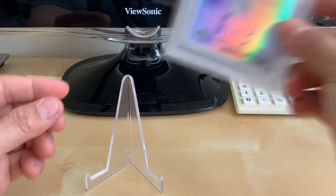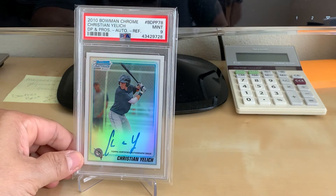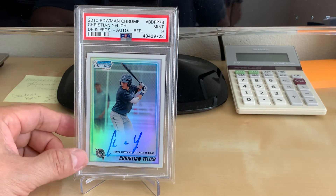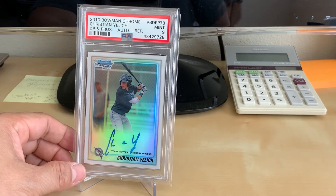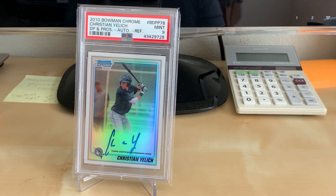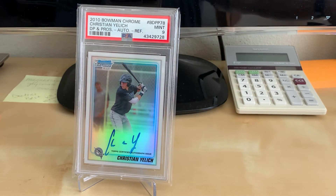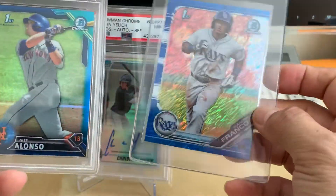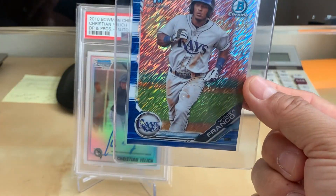My last card is the 2010 Bowman Chrome Christian Yelich Autograph Refractor in a PSA 9. Shout out to Scott from Scani Tradition, who's a Brewers fan. I don't buy many Bowman autos — the prospect card autographs are just so expensive. I normally get rookies like Topps rookie cards, or if I do get their prospect cards like these Bowman Chromes, I just get a limited refractor that's numbered. In the case of these, both are numbered to 150.